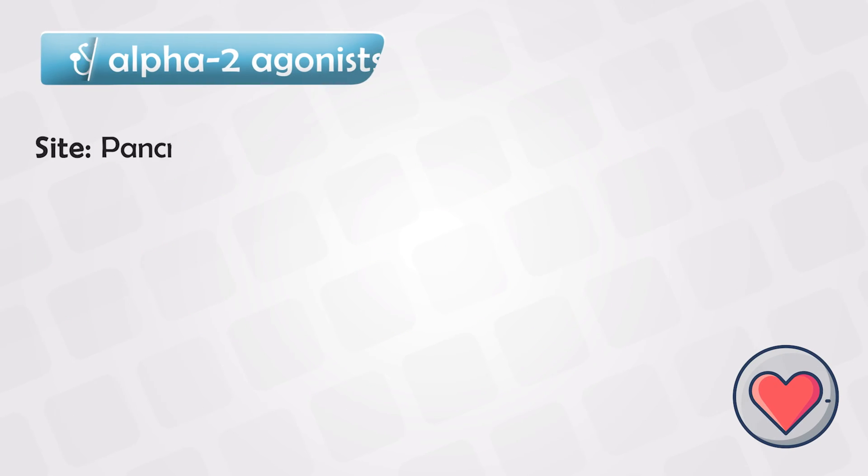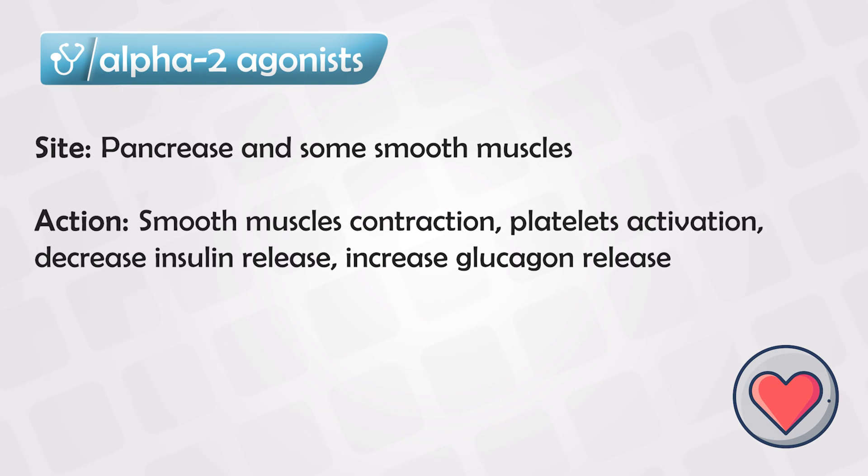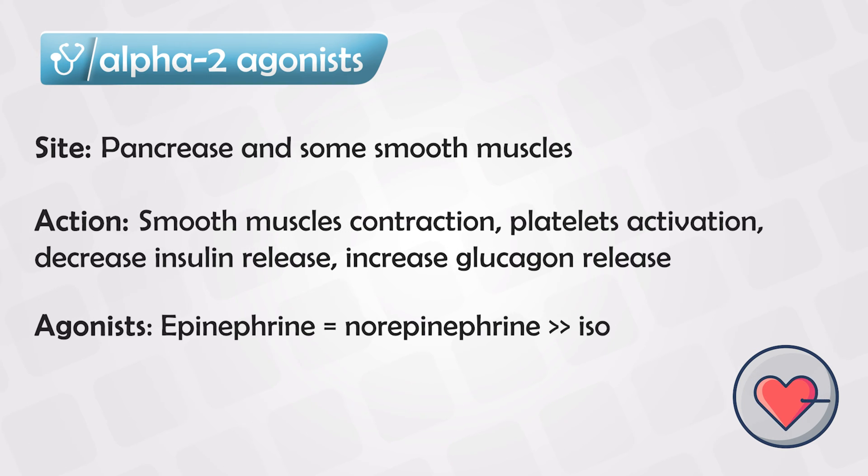Alpha 2 receptors are found in the pancreas and also on some smooth muscles. Once triggered, they will cause contraction of the smooth muscle, activation of the platelets, a decrease in the pancreatic release of insulin, an increase in pancreatic glucagon release. They can be triggered or agonized by the medications shown.